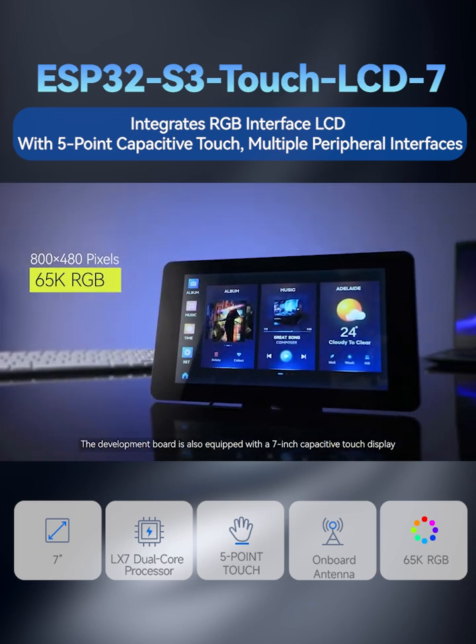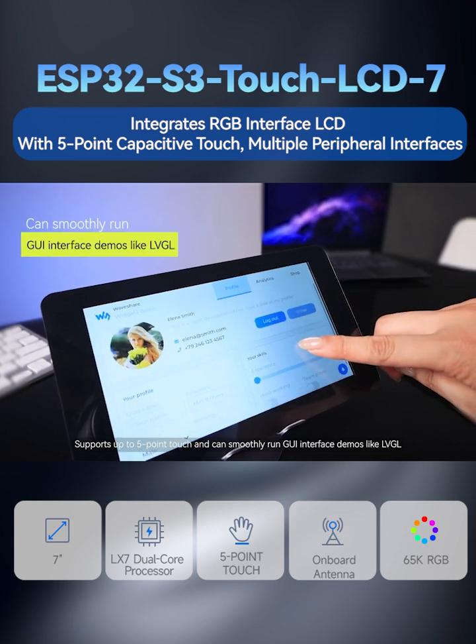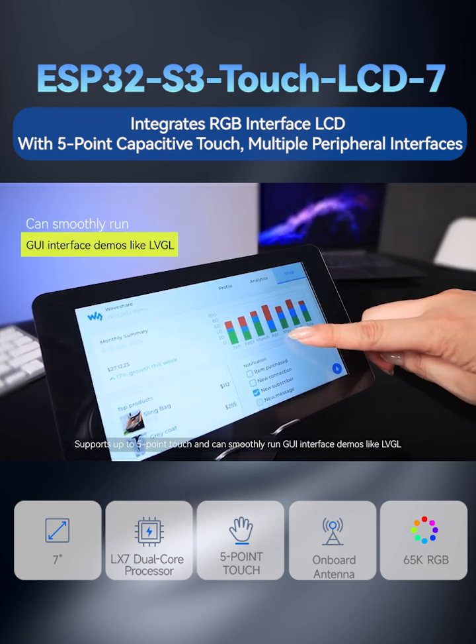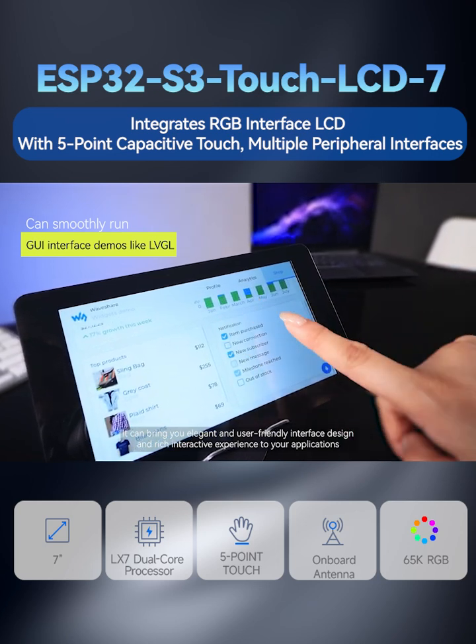The development board is also equipped with a 7-inch Capacitive Touch Display, supports up to 5-point touch, and can smoothly run GUI interface demos like LVGL. It can bring you elegant and user-friendly interface design and rich interactive experience to your applications.